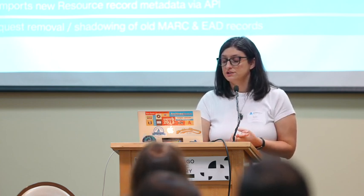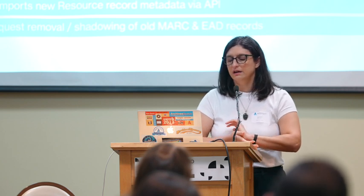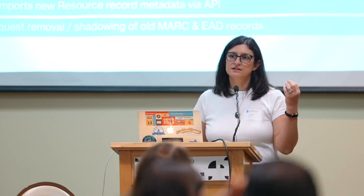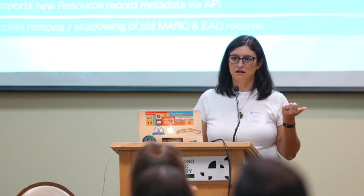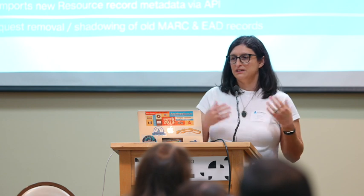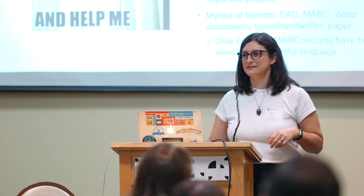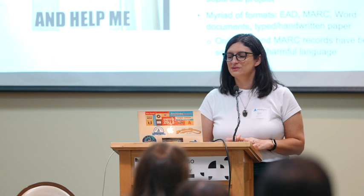Then we'll be requesting removal and shadowing of our old MARC and EAD records. We should be able to do this in bulk via our ILS engineer and the IT developer. That's necessary because when we publish an ArchivesSpace record, it is set up to automatically create a new MARC record in the catalog and also publish a finding aid in our consortial finding aid website, which ends up duplicating what we already have. We have to either delete or shadow the old records created pre-ASpace. I'm anticipating a lot of challenges and pain points. It's our first time doing something like this — we don't know what we don't know.